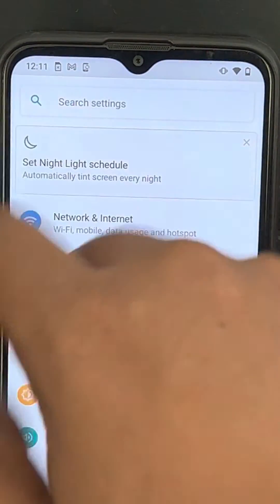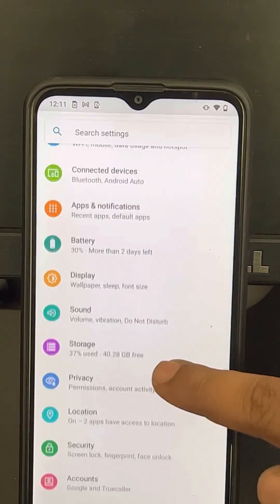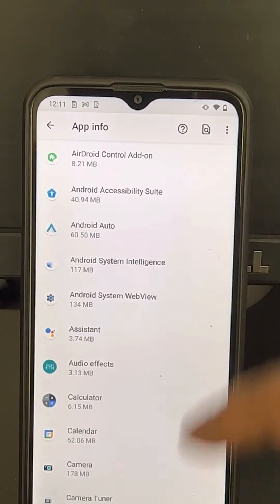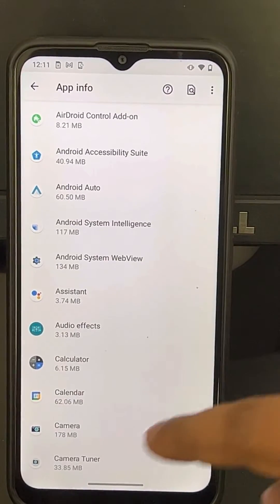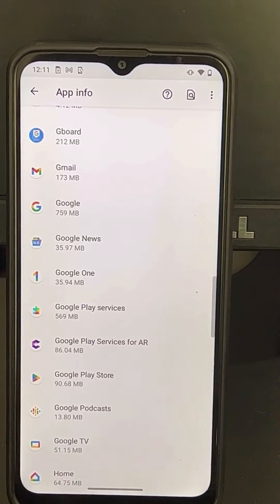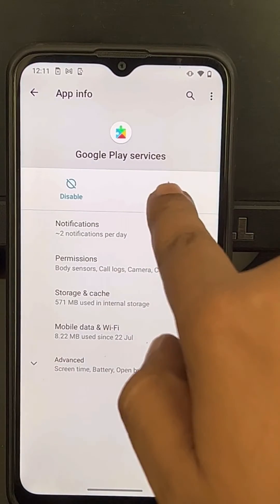Go back to the Settings homepage and navigate to Apps, where you can find all the apps listed. Tap on 'Google Play Services' from the full apps list.